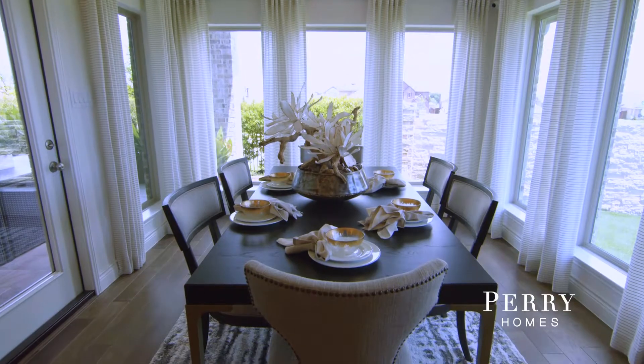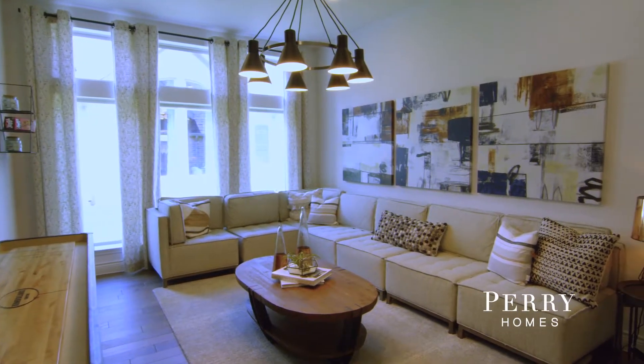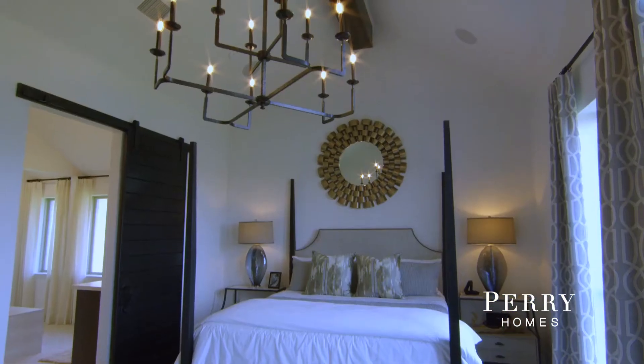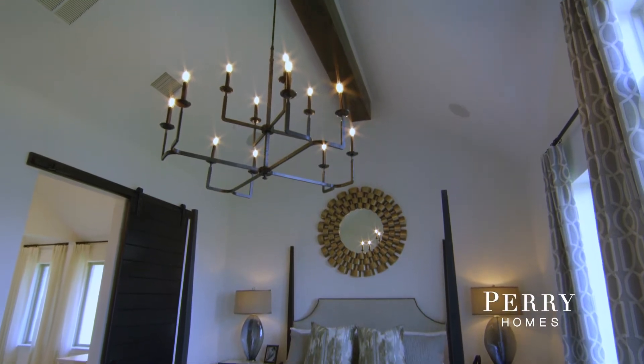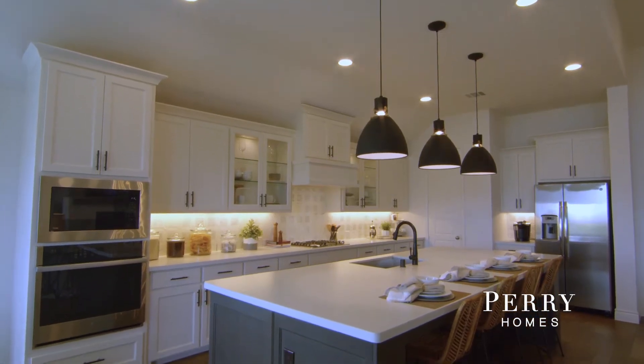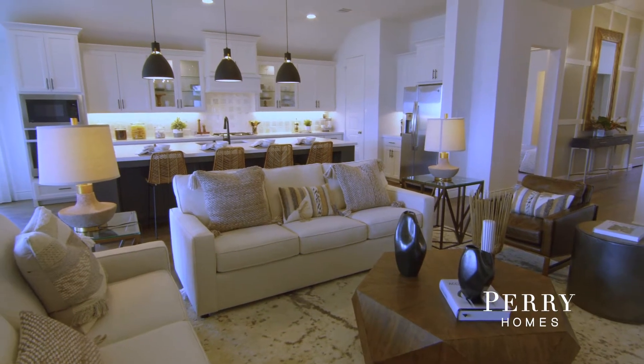We really wanted something that was a big one-story, and we found the perfect floor plan for that. It just feels like they use their space really well — there's not a lot of wasted space. It's very open, so you can be hanging out in the kitchen cooking but also be a part of what's happening in the living room.